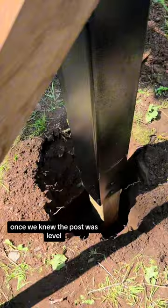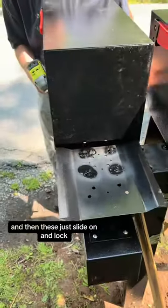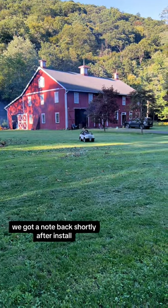Once we knew the post was level, we secured it with duct tape — this is how all the pros do it. And then these just slide on and lock. It's nice having a little bit of extra security with a key to check our mail. We got a note back shortly after install, and it's Andy.